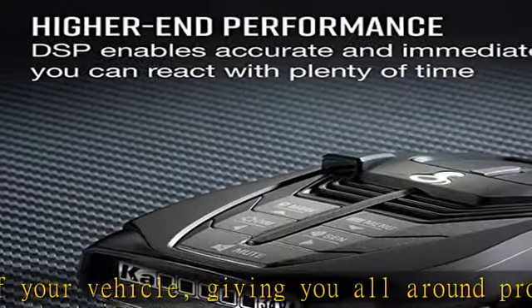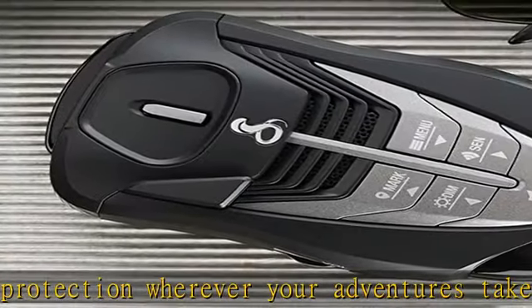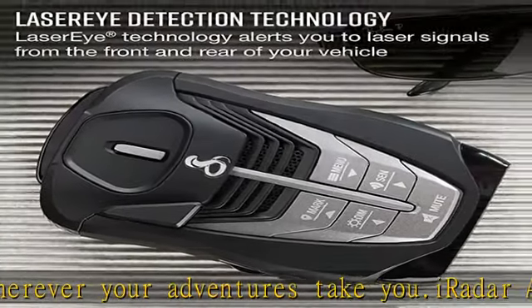Long-range detection: Next-generation updatable IBT filter and advanced anti-falsing circuitry intelligently reduces false alerts from blind spot systems and other vehicle avoidance systems.